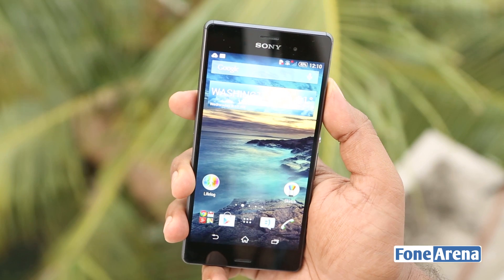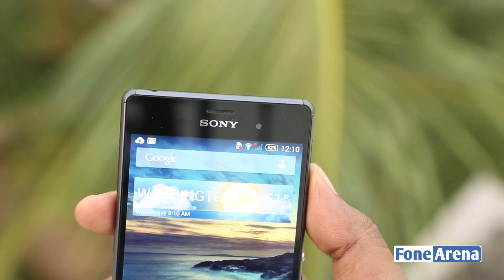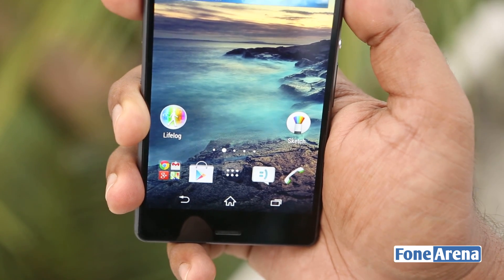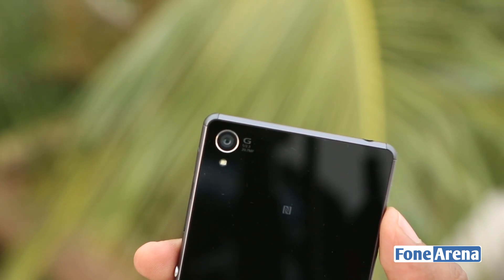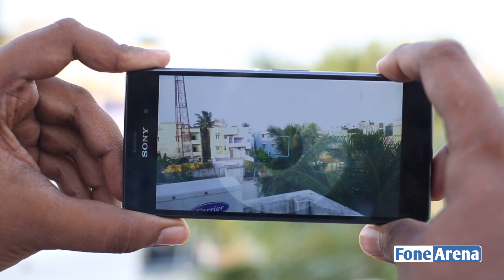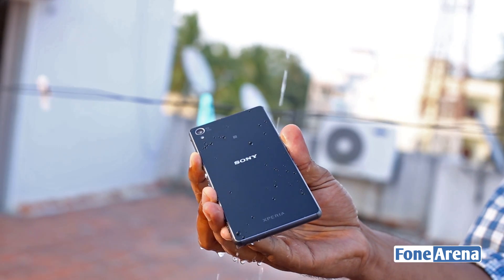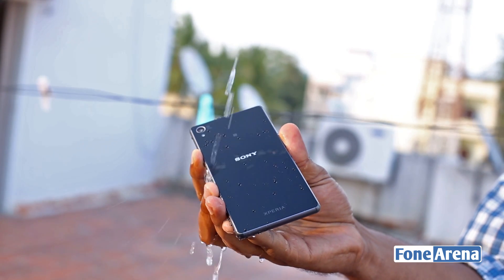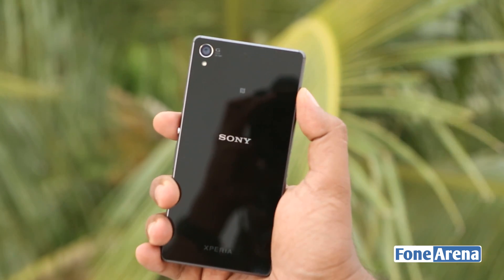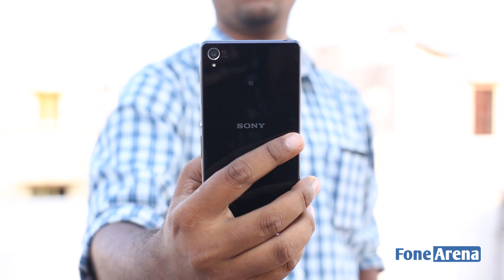Hey guys, this is Bharat Waj with PhoneArena.com and this is the Xperia Z3, Sony's latest flagship smartphone. One of the clear USPs of the Z3 is of course the camera. Another USP of the Z3 and other Xperia devices is the ability to protect itself from water and dust. Couple those two USPs and you get something that other flagships are not capable of. We are going to explore that and more in this video.